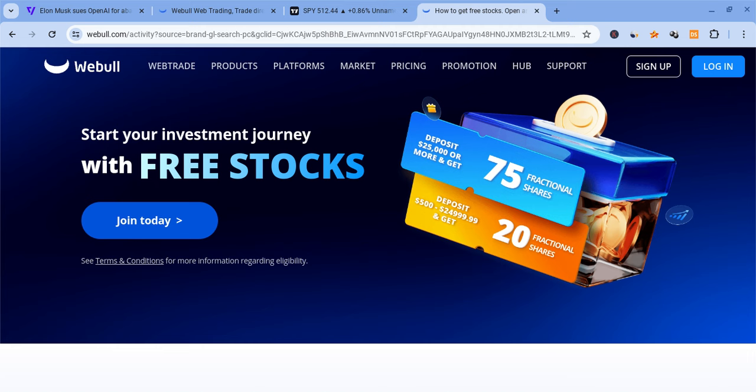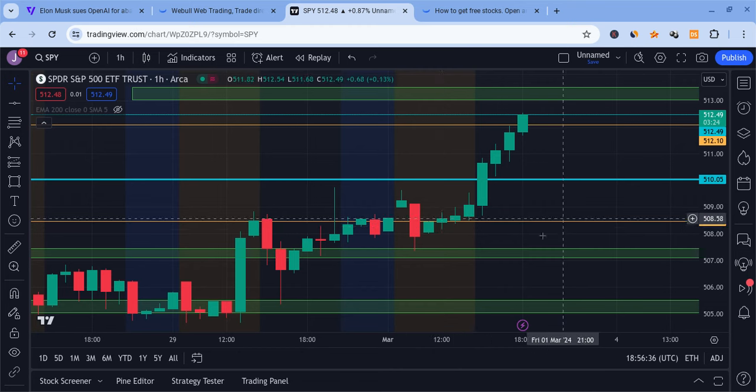Check out the Webull link down below in the description. Sign up for Webull and deposit $500 into the account — you're guaranteed 20 free stocks. Deposit $25,000 or more and you're guaranteed 75 free stocks. That offer ends in just about a couple of hours.